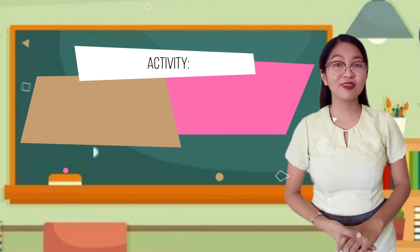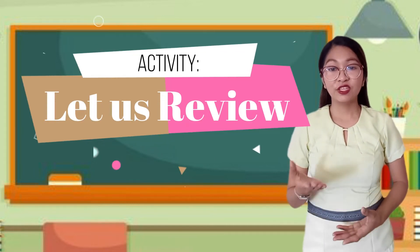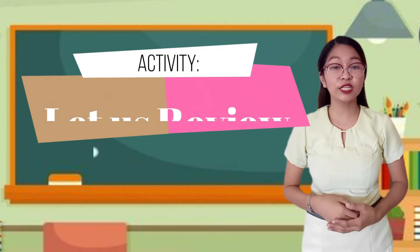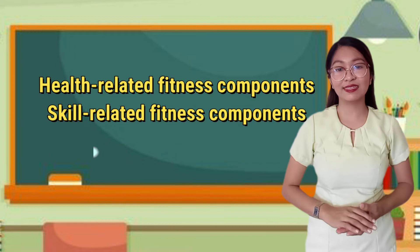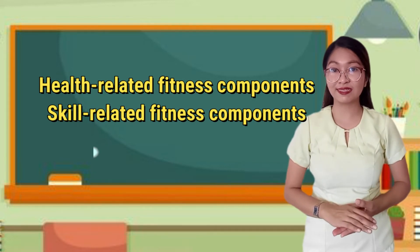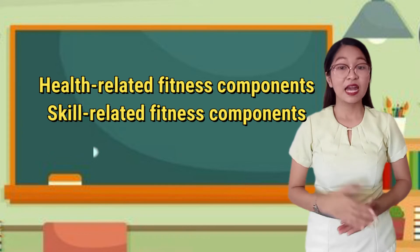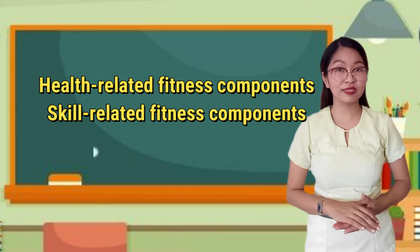Before we formally start our lesson, we will have a review first. In your previous lesson, you have learned the different health-related fitness components and skill-related fitness components, and even performed those during your physical fitness exercises. Can you tell me which fitness components are needed to execute the following physical exercises?